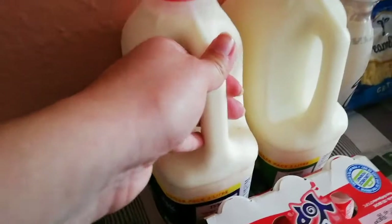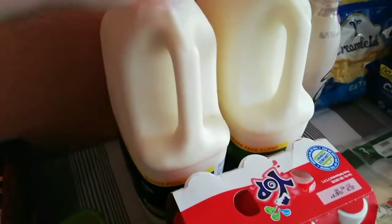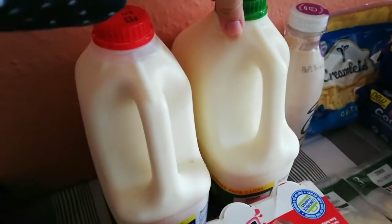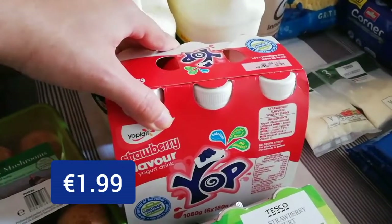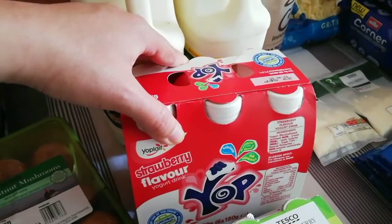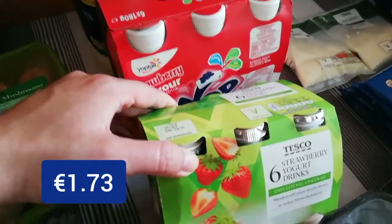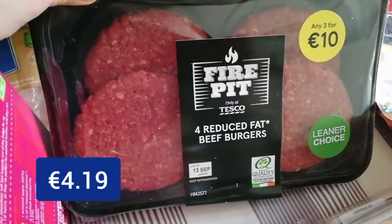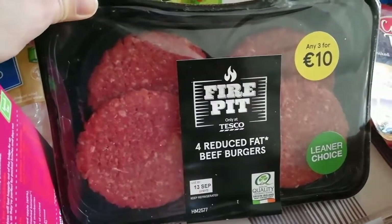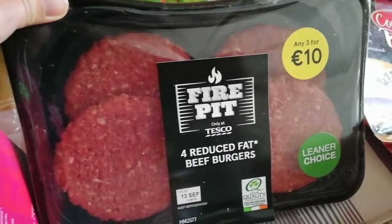Back here we have two three-litre bottles — one whole fat milk and one low fat milk. And a six pack of strawberry Yop's. Isla's loving these as well so while they're on offer I just keep getting them. Six pack of the strawberry yogurt drinks, cholesterol lowering. We have four reduced fat beef burgers. The fire pit range is really, really nice, so when I saw these in a 3 for 10 deal, I just grabbed them.